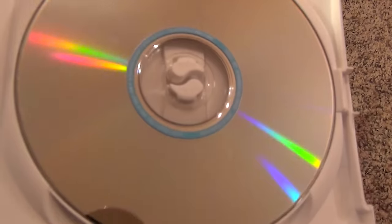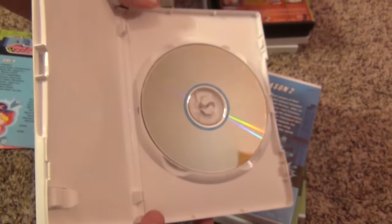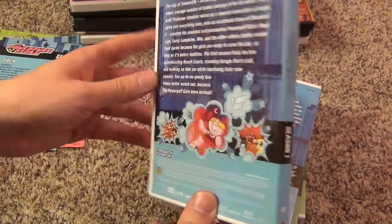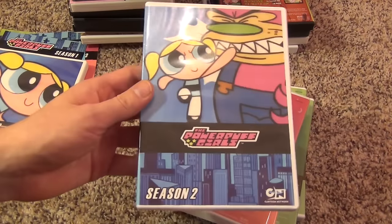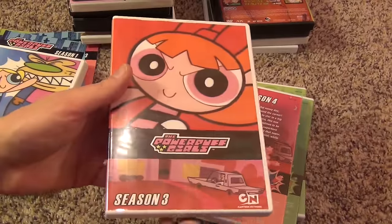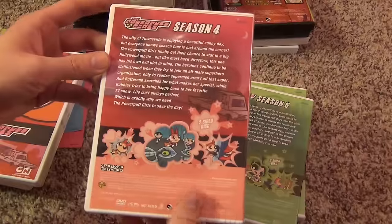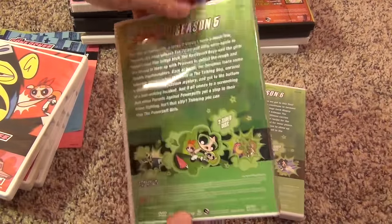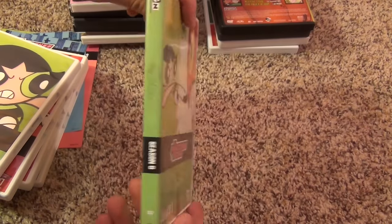Here is disc one, and you can see it is double-sided. All of them are double-sided, so I won't bother showing you the rest since they all look exactly the same. But here's season one, two, three, four, five, and finally season six.